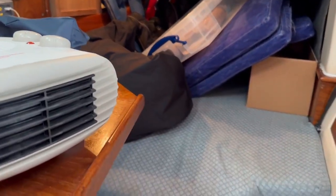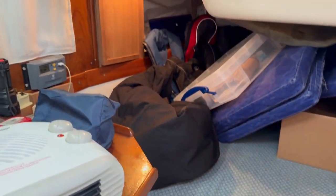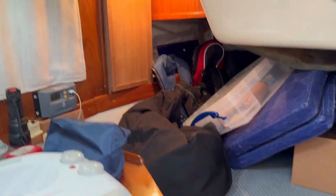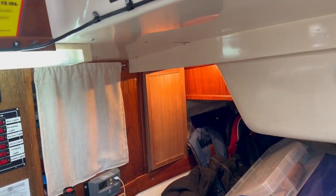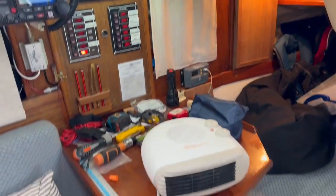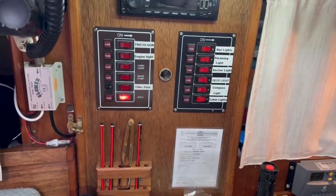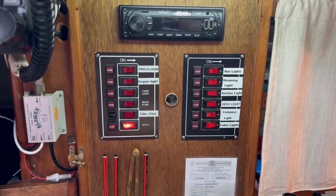All cushions and things seem to feel quite comfortable. There's not much evidence of any sort of dampness in here — it seems to be very nice and dry. We've got our little nav station here. The current owner lives on board, so he's got all sorts of bits and pieces around.